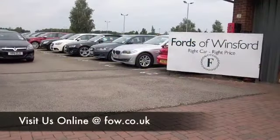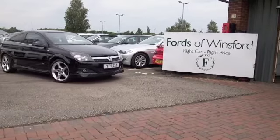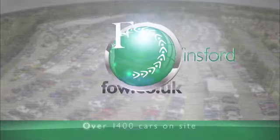Bring your licence with you, have a test drive, and don't forget we can part exchange or arrange finance too. Come and discover this great car for yourself at Fords of Winsford.